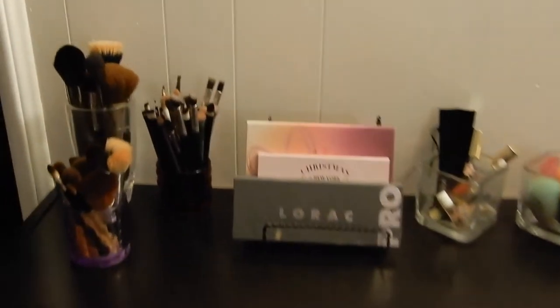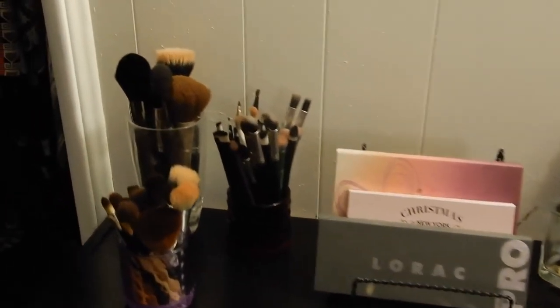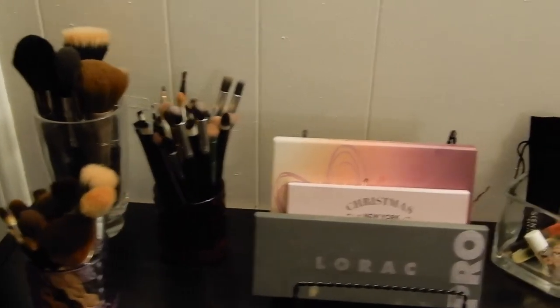If you guys want to see how I was able to organize and declutter my makeup on a budget of $30, keep watching and I hope you guys enjoy it.